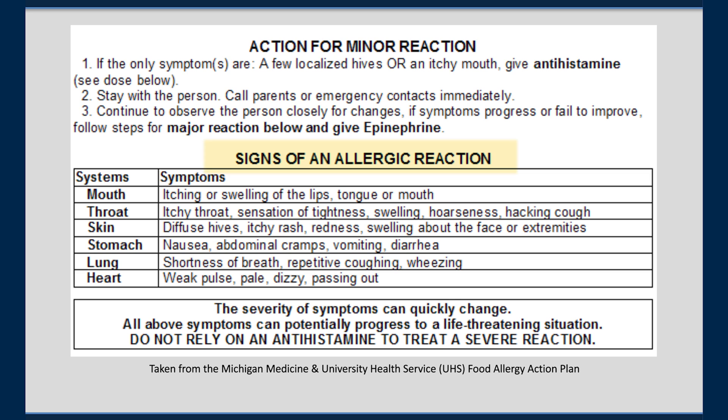Signs of food allergy are divided into mild symptoms such as itchy mouth or a few hives, and severe symptoms such as repeated vomiting, shortness of breath, wheezing, or throat closing. Most symptoms occur within an hour of eating the allergen, and many times symptoms can occur immediately.